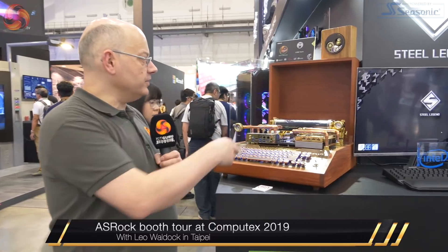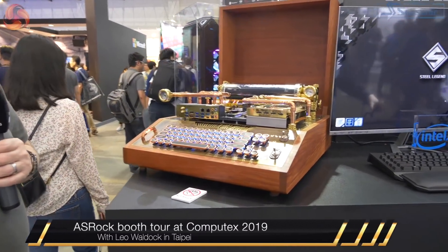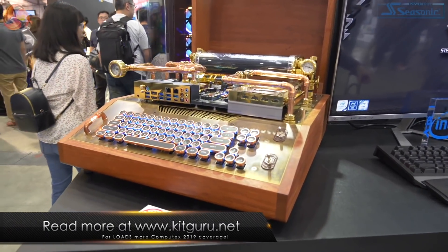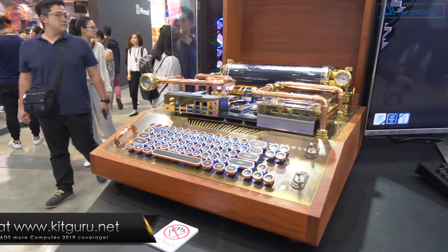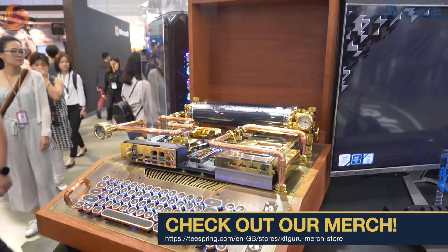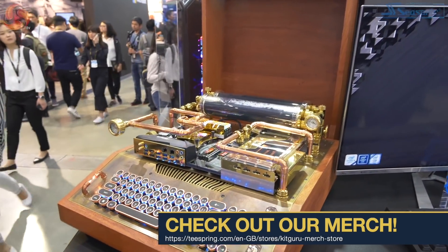I'm Leo Wilder for Kit Guru here at ASRock at Nangang for Computex 2019. We have here as a starting point a Z390 Tai Chi that's just been a little bit modified into a crazy steampunk typewriter-type brass-type thing. You've got to love the look of that. It's absolutely mental.